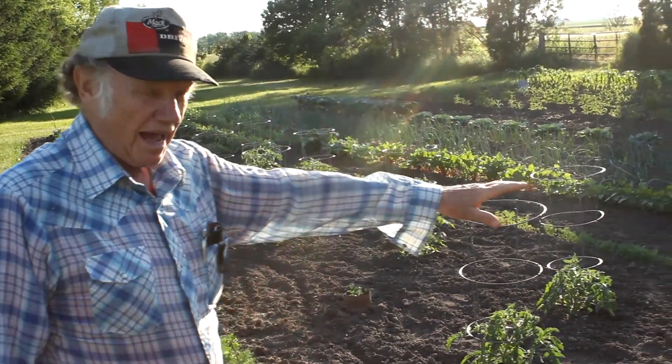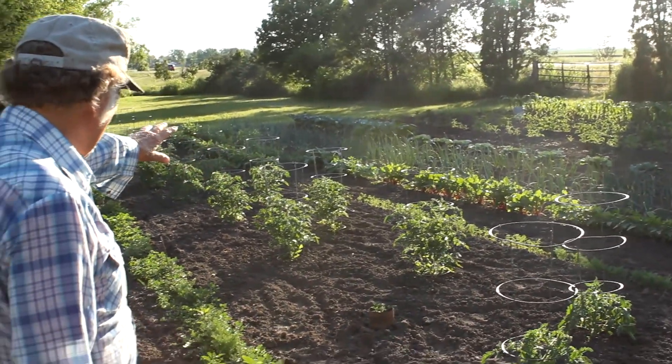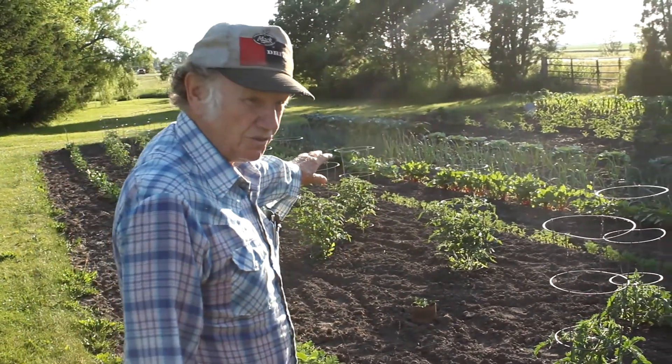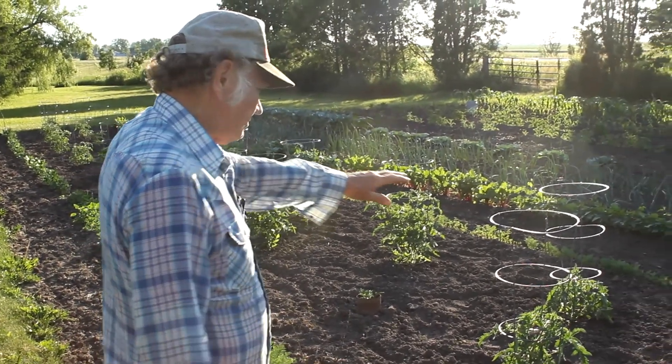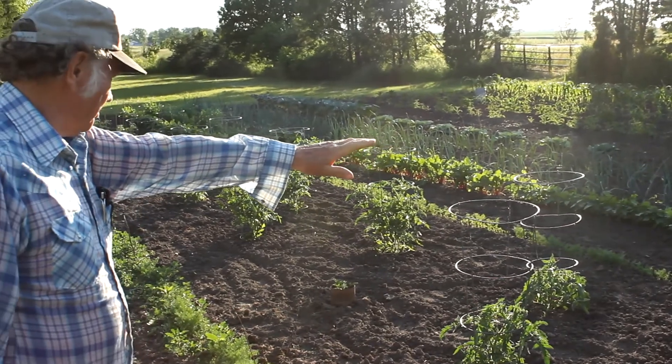Then over here we've got lima beans. Then we've got the beets with the red stalks down there. Then we've got kohlrabi and peas, which the rabbits really like. We've got radishes — they're gone. I've got another second planting down there coming up pretty good.